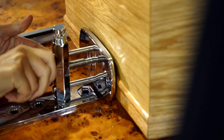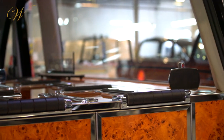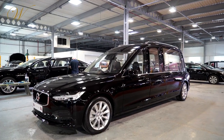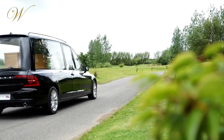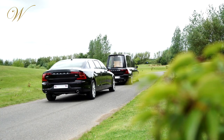All of Wilcox's vehicles are designed and built in Britain, in its state-of-the-art site. The company has built luxurious vehicles used in royal ceremonies and state funerals, and has distributors in place all over the world.